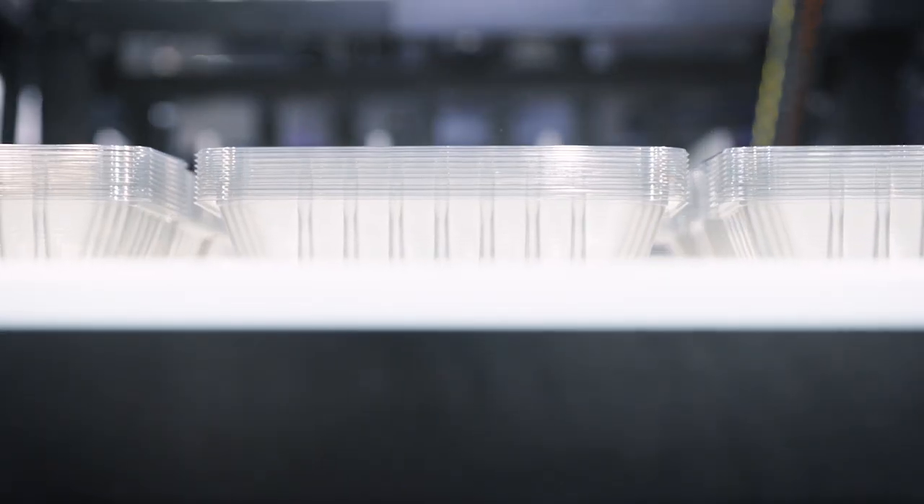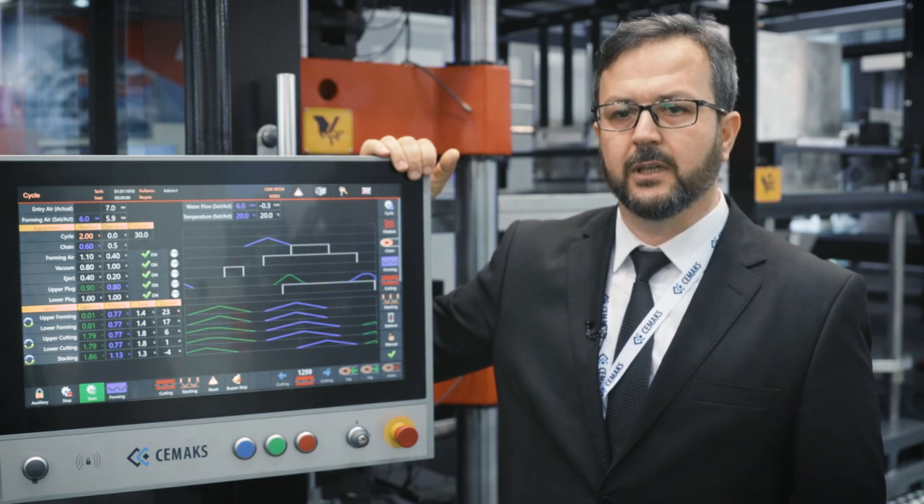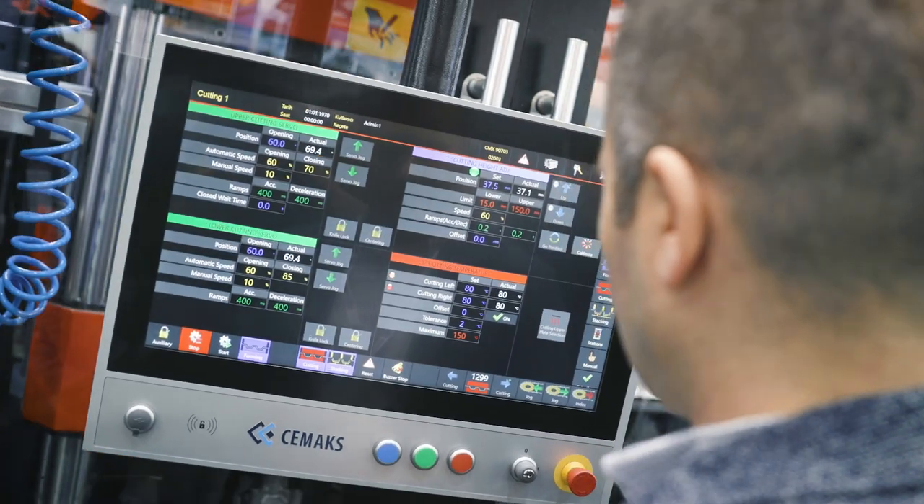Cutting plates can be carried out in the forming station. The machine is equipped with software and hardware that ensures safety, offers maximum energy saving, and provides an easy-to-use control panel.